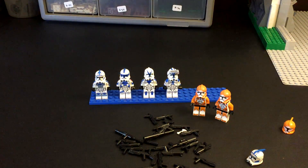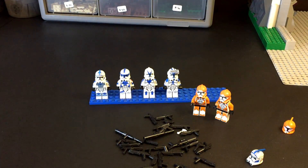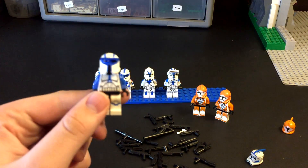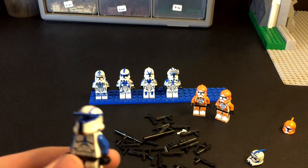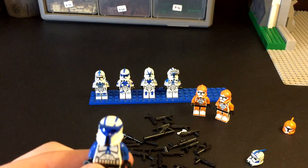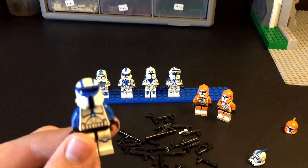Let me get a Filoni First trooper to show you what I'm talking about. So I just got a Filoni First trooper and now I have an ATRT driver — it looks great. I don't know, maybe I will end up buying the entire figure just because I really like the way it looks on Clone Army Customs.